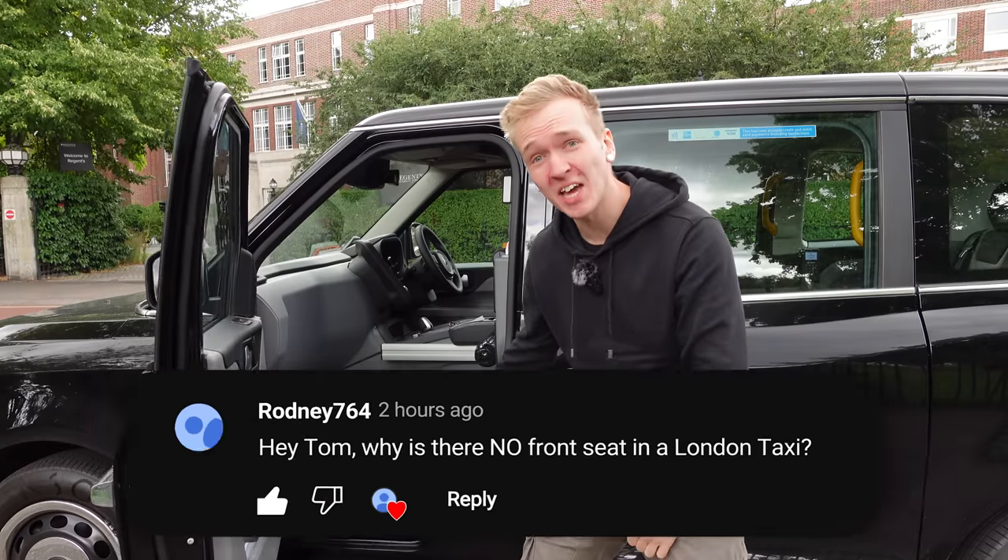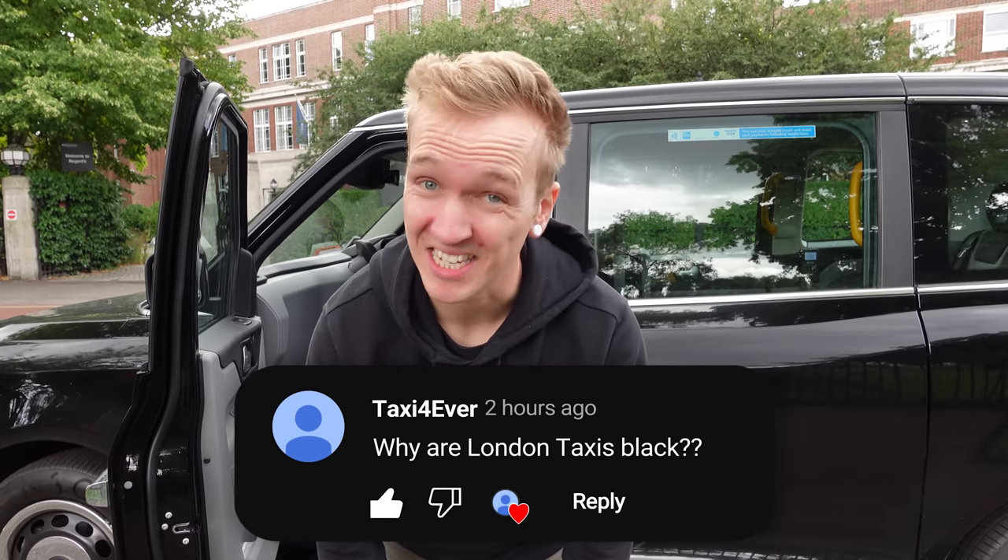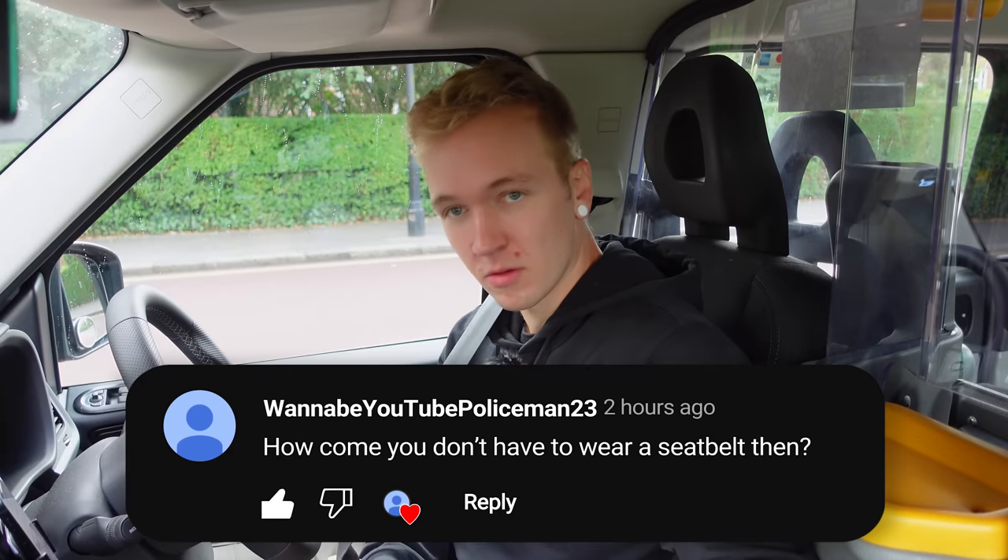Why is there no front seat in a London cab? Why are London taxis black? And why are we exempt from wearing a seat belt? We're going to learn all about it in this video.